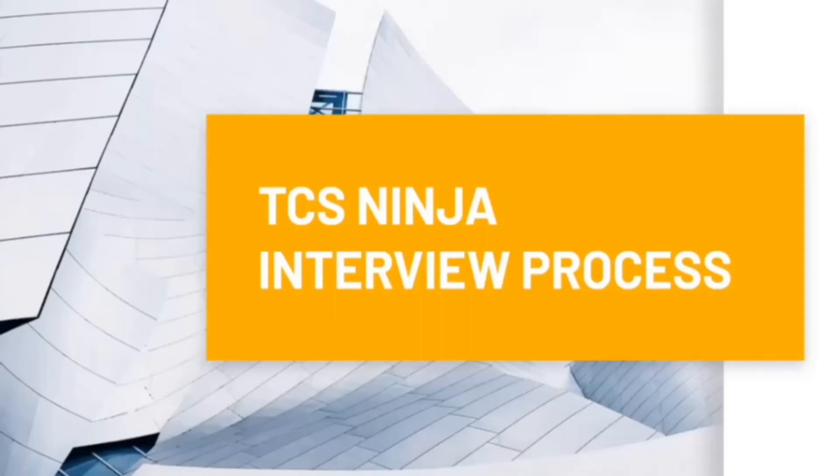Hello guys! In our channel, we are going to get great placement content. Following that, in our video, we will talk about TCS Ninja Interview and the recruitment process. So let's get started.